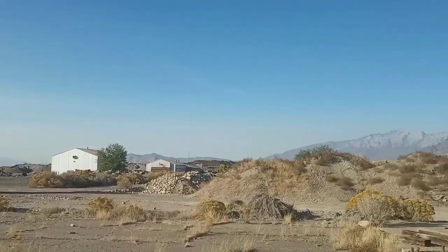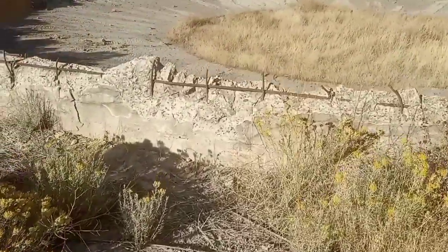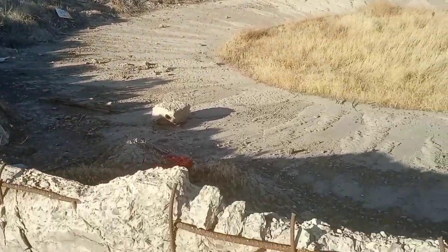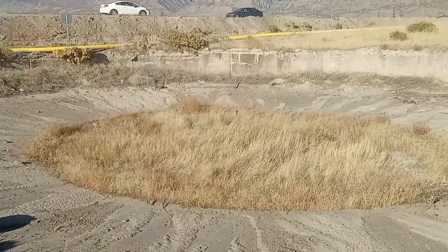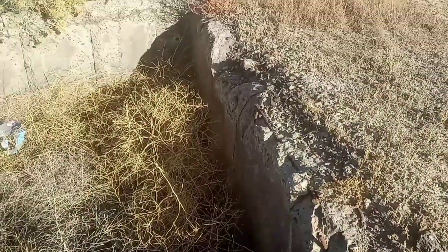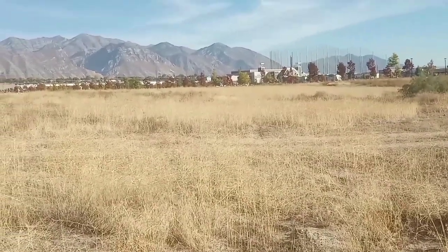This used to be Geneva Steel — a steel mill called Geneva Steel. This used to be part of the steel mill. I don't know exactly what this was called. You can see the concrete cylinder here. Once again, this reminds me of Republic Steel in Youngstown, Ohio.